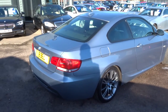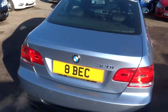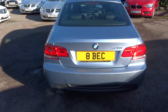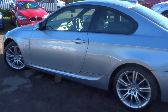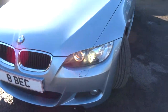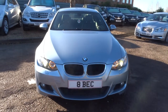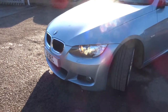This is the 2 litre M Sport. It's petrol, just over 79,000 miles, and it's in gorgeous condition. The BMW shape has changed a lot throughout the years but personally this is the best shape I feel — absolutely gorgeous car.